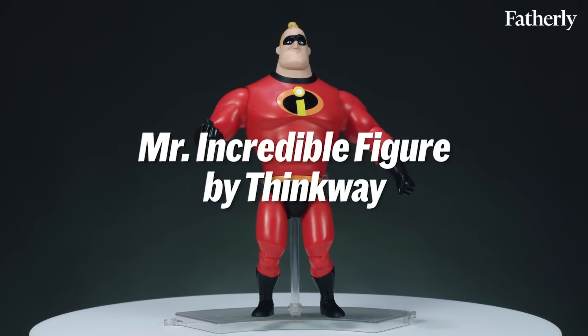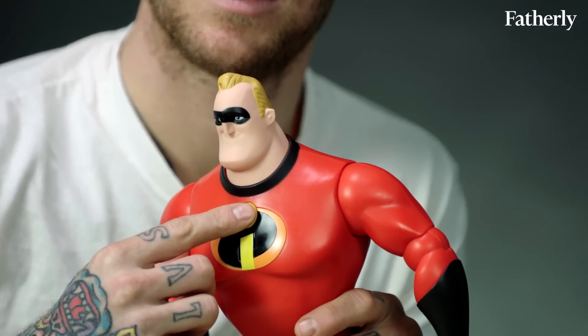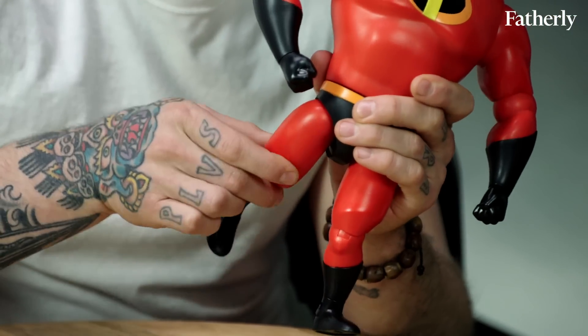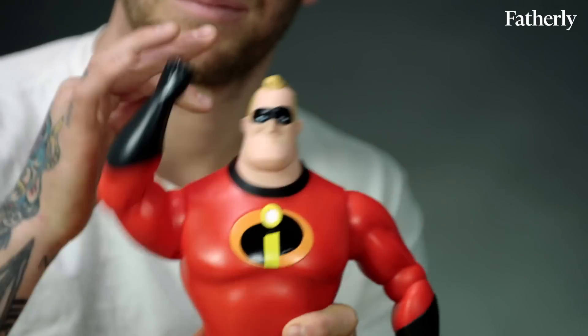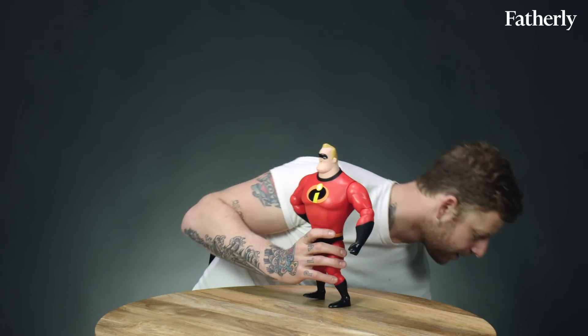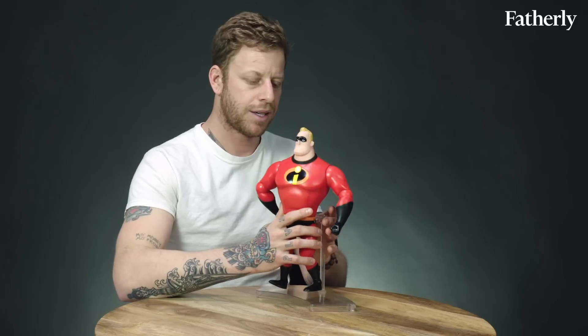This is the Mr. Incredible talking movable doll by Thinkway. It's $35. He's struggling with his role as a stay-at-home father and middle age, so I relate. If you press the I, he says a couple of stock phrases — 'Sounds like it's time to save the day,' 'It's showtime.' If you pull the leg back, it makes a generic fighting sound, and if you pull the arm back, same. Look at that Roman nose and that strong chin — two of the things I loved most about Mr. Incredible's physique. My only quibble is that he can't stand on his own; he needs the invisible structure of the patriarchy to prop him up.